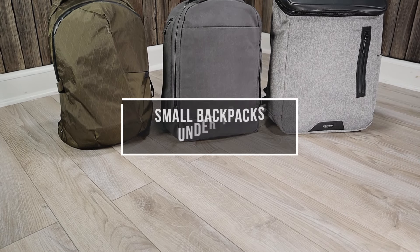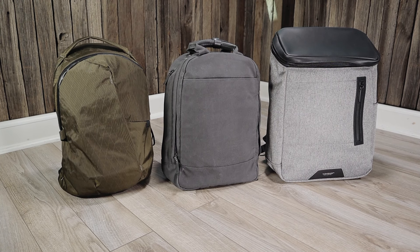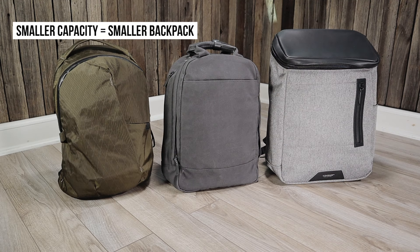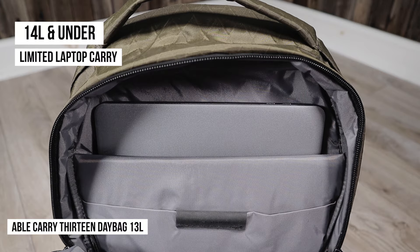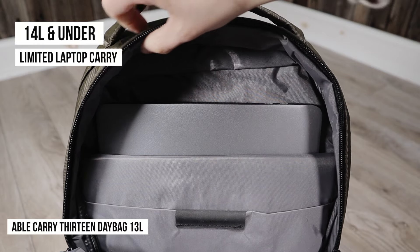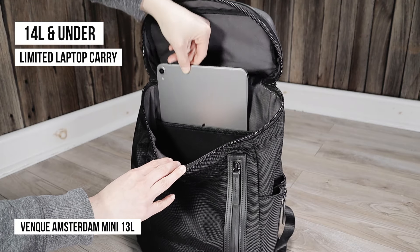Now let's start with small backpacks under 19 liters. Backpacks under 19 liters usually have a few things in common. First, the smaller the capacity, the smaller the backpack usually is, so you will see a jump in size as you increase the capacity. The second common feature is that laptop carry is going to be limited — many backpacks 14 liters and under may only fit a 13 inch laptop or even just a tablet.